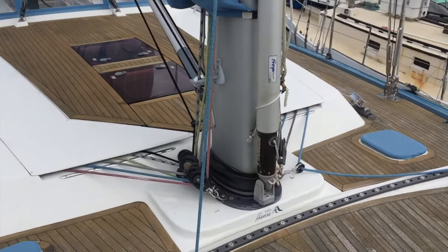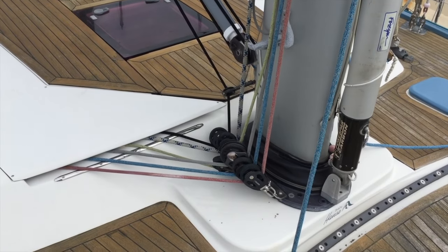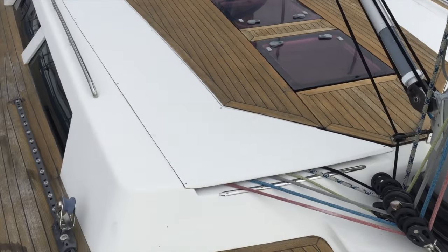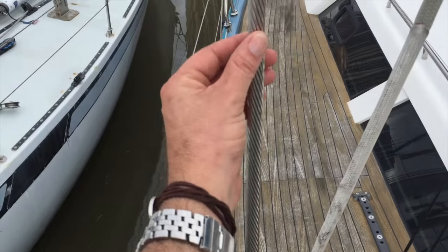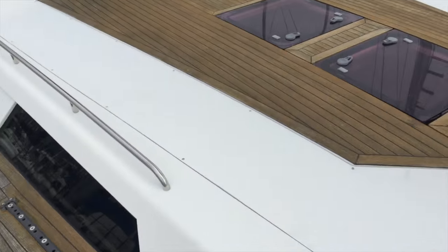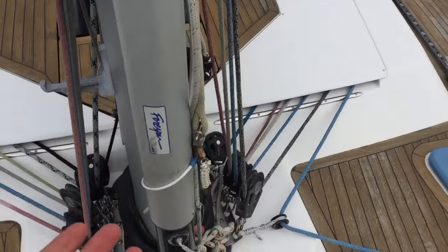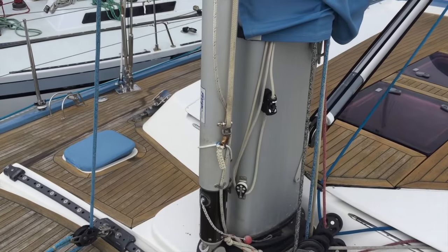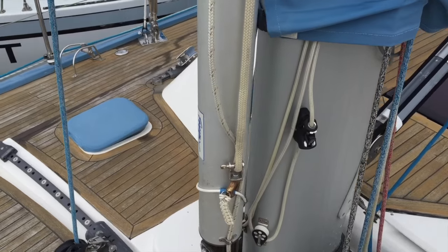All the halyards and sheets get led back into the cockpit. This particular owner has set this vessel up for offshore cruising, so he's upgraded all the halyards and sheets to Spectra — a really nice upgrade. The rigging itself is Diform standing rigging. You can tell by the flat edges on it. This gives you the strength of rod rigging and is really superb standing rigging.